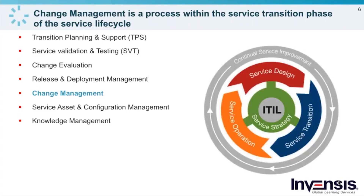Within service transition, you have transition planning and support, which coordinates the overall approach — laying out activities and ensuring resources are in place. There's also service validation and testing. Before you transition the service into the live environment, you want to test it and make sure it meets all the business requirements — both utility and warranty. ITIL says utility means the service is fit for purpose: what does the customer receive and what does it enable them to do? The warranty side is fit for use.